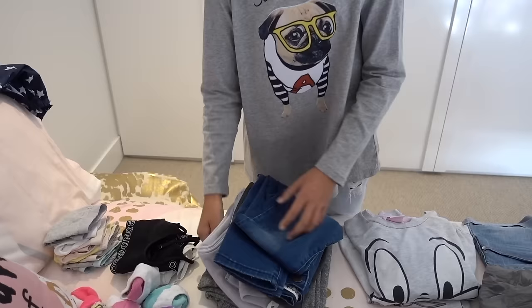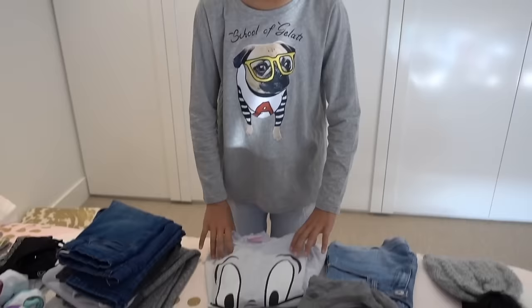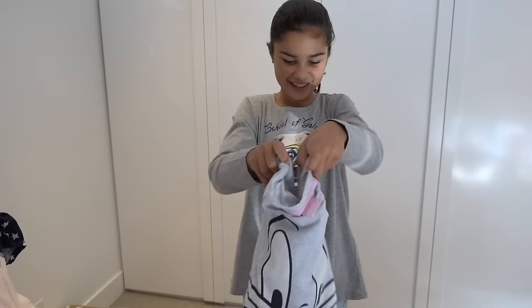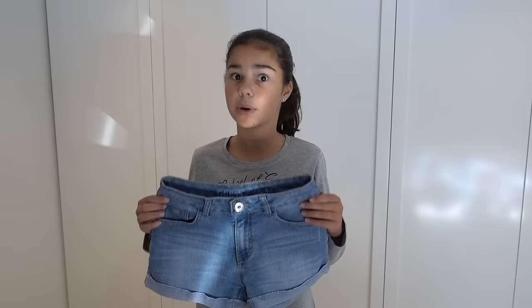Over here I have some tracksuits — some nice and warm ones. I'm not sure what activities we'll be doing, but I also have a pair of jeans, just in case I get them a bit wet — at least they won't soak through my whole body. I also have some warm pajamas, and I love Bugs Bunny so much, so you guessed it — Bugs Bunny pajamas. I also have a pair of shorts; I probably won't wear these but maybe around the cabin.